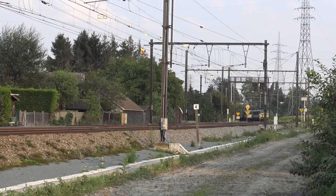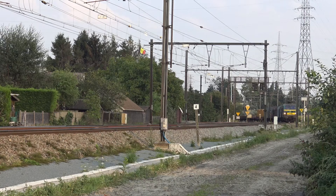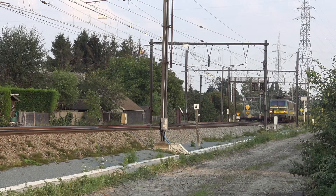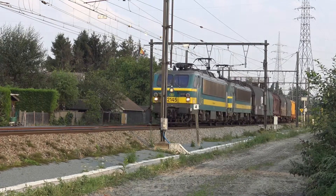This is a classic Antwerp-bound freight, caught west of Lear, that, despite the use of 1980s locomotives, was filmed in 2015. The train probably originated not from Aachen, but from Liège.